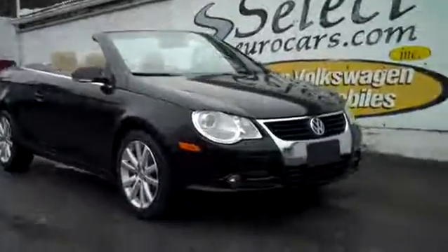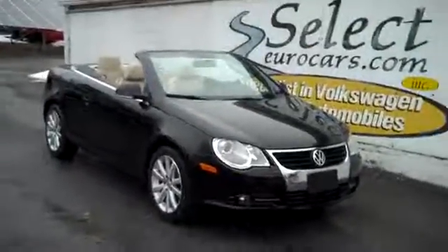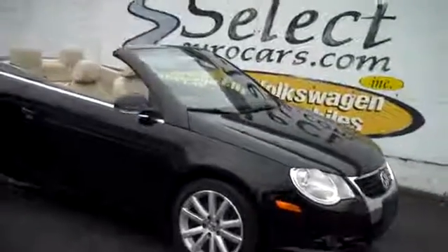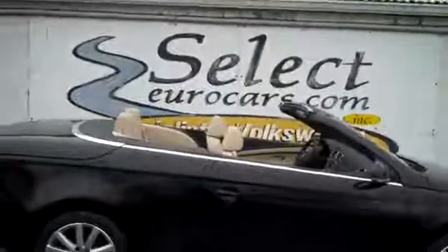Come enjoy this black and beautiful Volkswagen EOS here at Select Eurocars, where we've specialized in Volkswagen and Audi for over 36 years, and we're open 7 days a week.